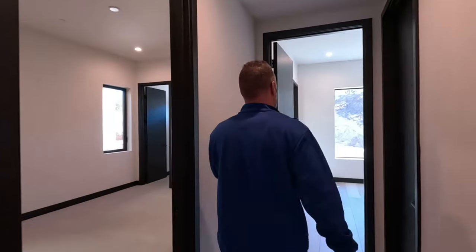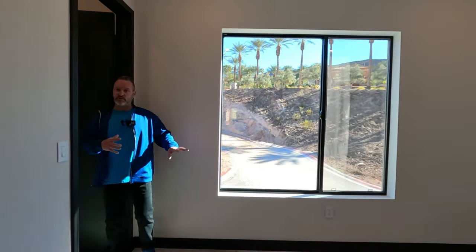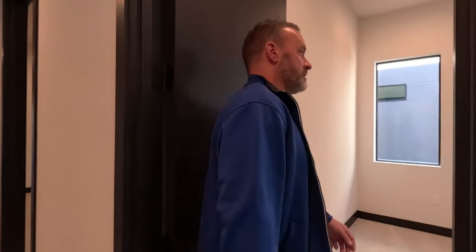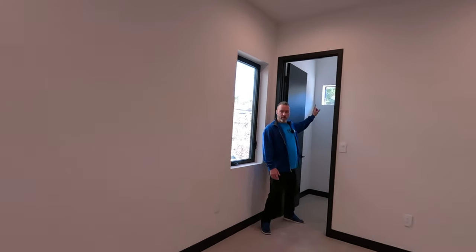This level has all the bedrooms. There's a bedroom at the end, which is the front of the house, with a closet, a window, and a full bath with a stand-up shower. I love the windows up top over the mirror in the bathroom. Then there's another bedroom here with its own closet, a window in the closet as well, and natural light coming in — which is awesome.